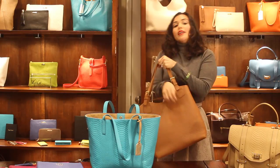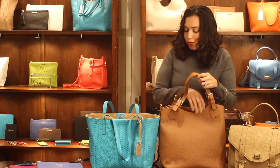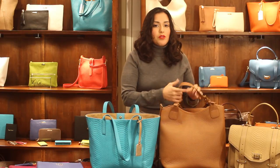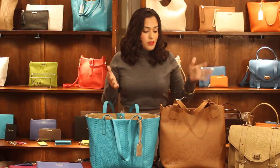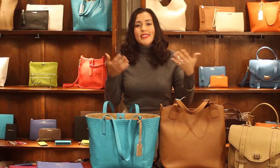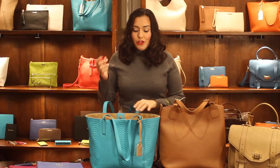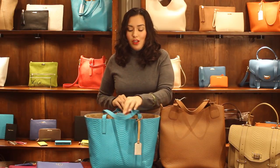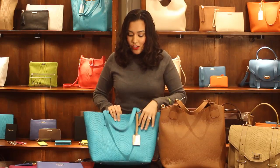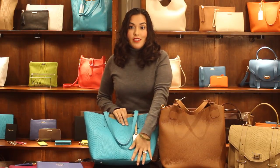Now if you work at an office or have a corporate job, most people tend to wear neutral colors like blacks, browns, and navies — really dull colors. So having a tote like this is a perfect way to add a pop of color to your wardrobe. These colors are perfect for spring and summer and they come in different finishes and different leathers.